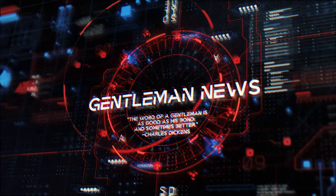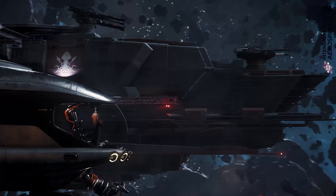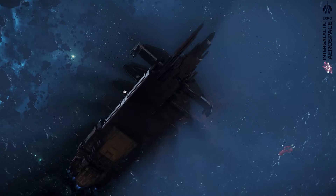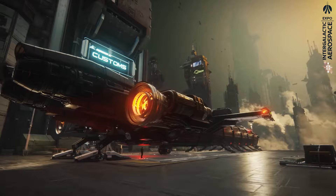Welcome to Star Citizen and a summary of the 8th day of the Intergalactic Aerospace Expo 2951. With Drake Interplanetary, one of the most popular and at the same time most polarizing manufacturers, moving into the halls — Drake also appealed to outlaws with its efficient and effective ships.